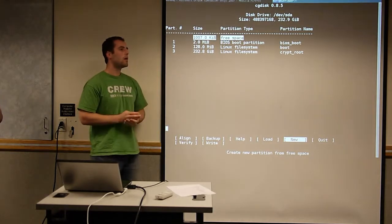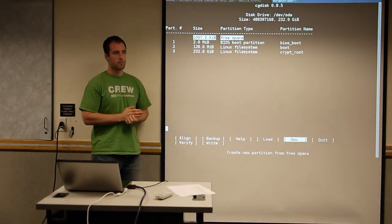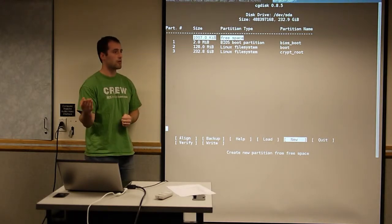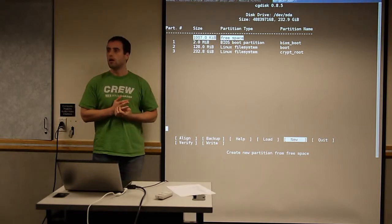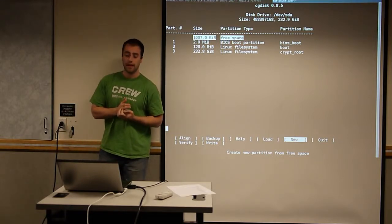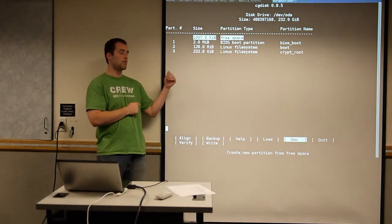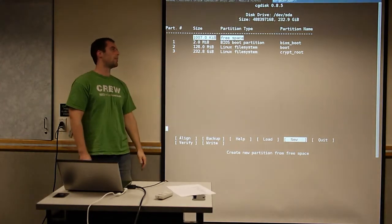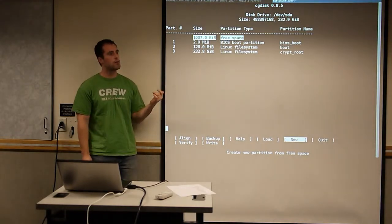If you want Hibernate to work, it needs swap. I think you can use Hibernate with full disk encryption but I'm not sure how. Suspend works — I have suspend and full disk encryption without swap. The way I used to have it was a swap partition that was randomly encrypted on every boot, which prevented Hibernating. But modern low-power processor states mean the difference between Hibernate and Suspend is negligible anymore.